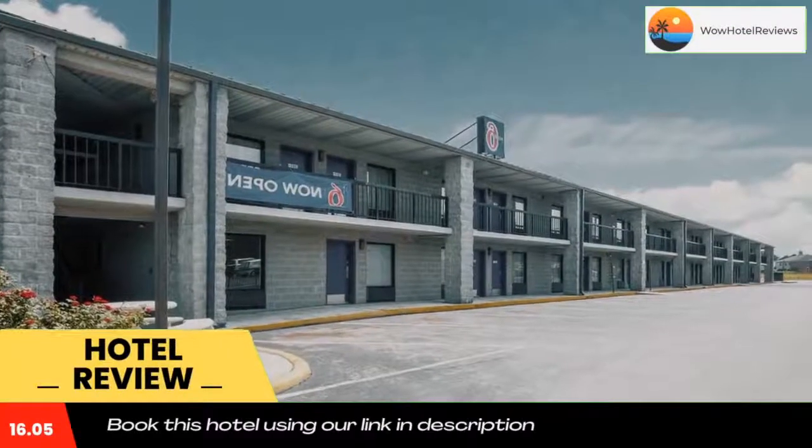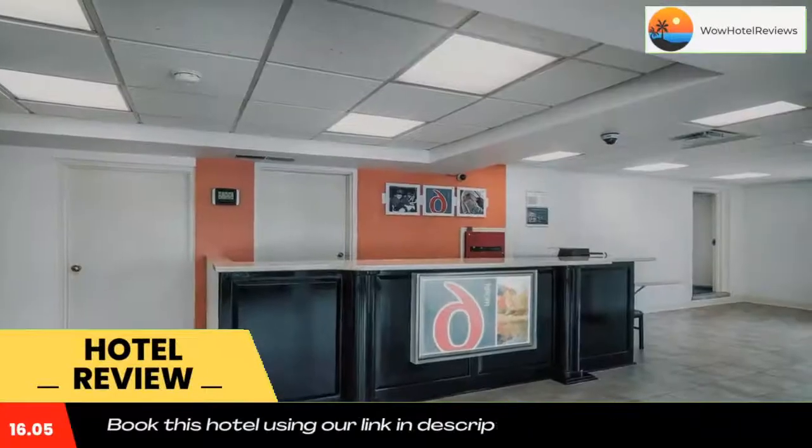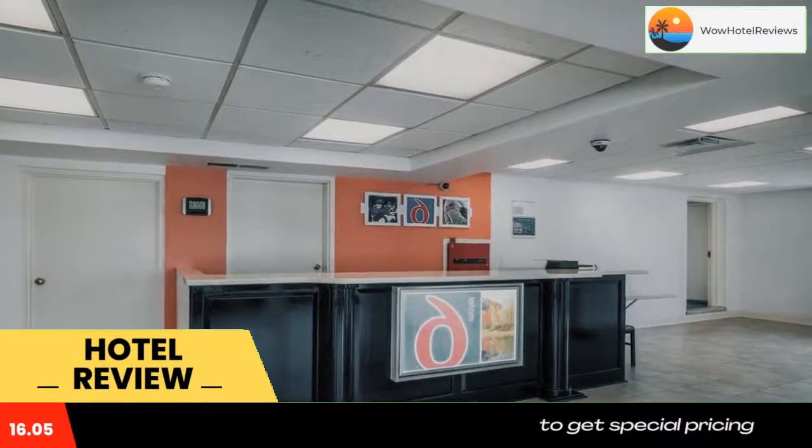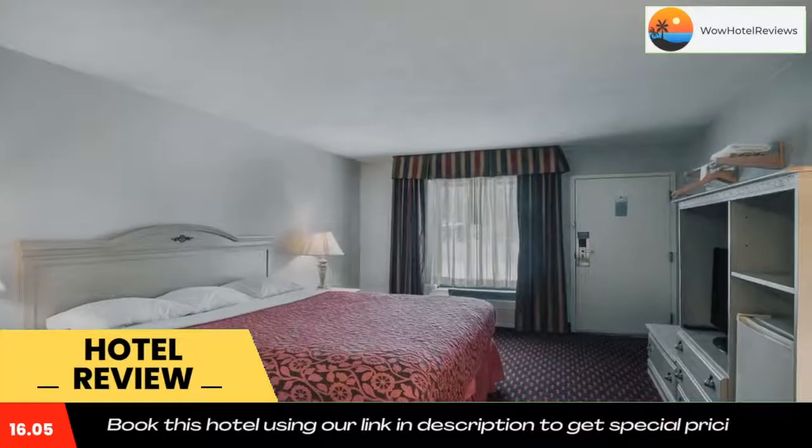Some of the most popular facilities are one swimming pool, pet friendly, and free Wi-Fi. Motel 6 London Key is located within the London city centre and less than 5 miles from the vast Daniel Boone National Forest, and features free Wi-Fi.